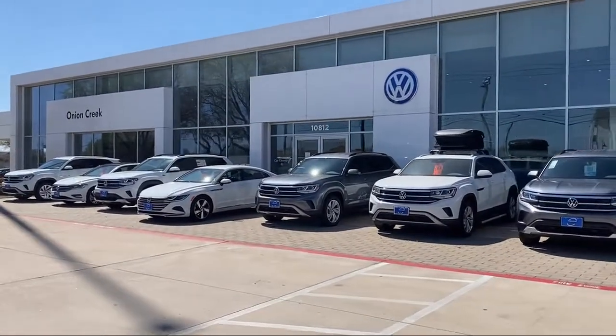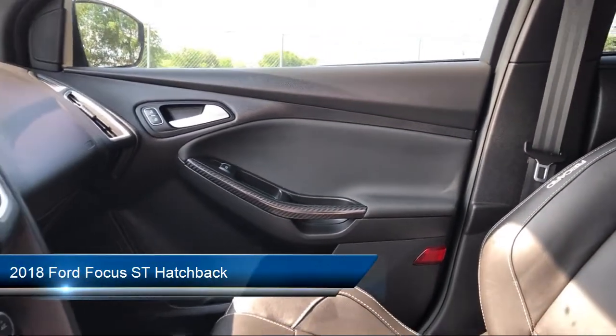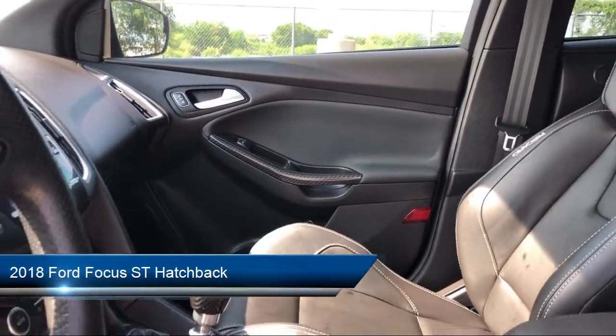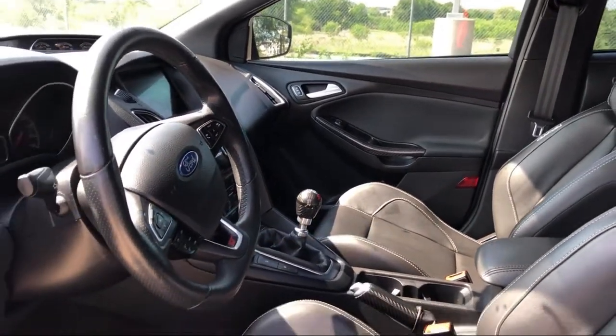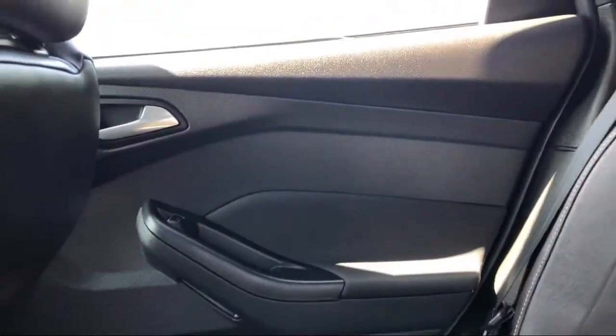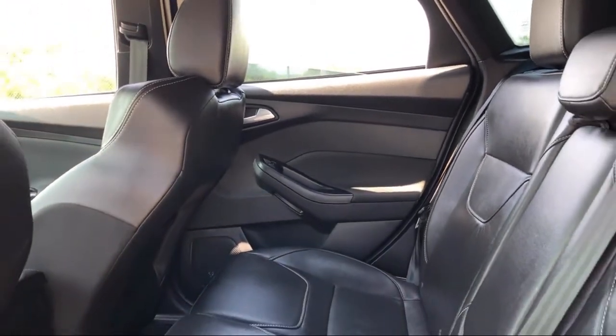Welcome to Onion Creek Volkswagen. Here's a look at another one of our great vehicles from our inventory. It comes equipped with steering wheel controls, a powerful and efficient turbocharged engine, dual front side impact airbags, keyless entry, fully automatic headlights, and a leather wrapped steering wheel.